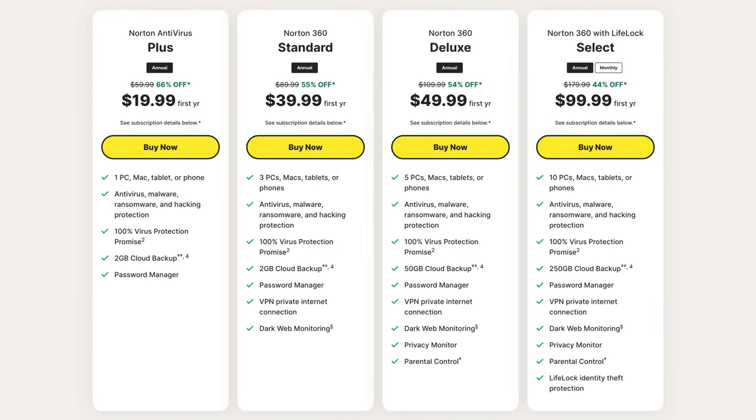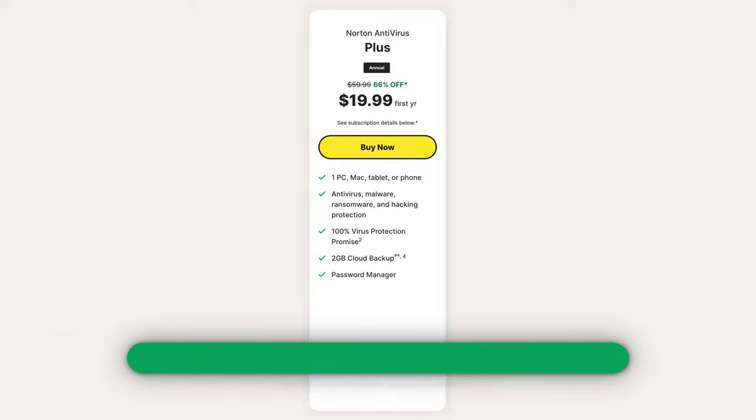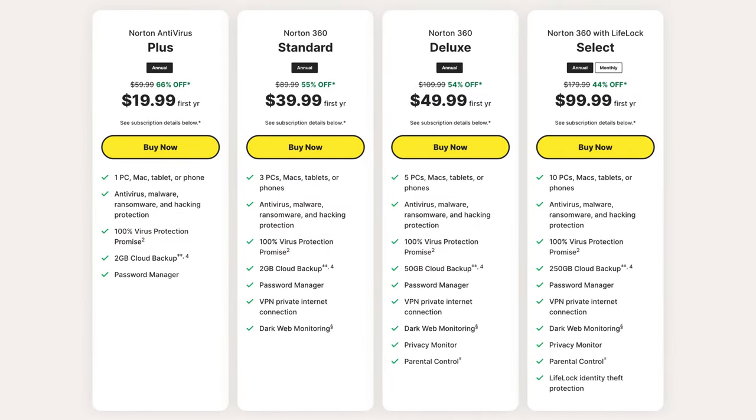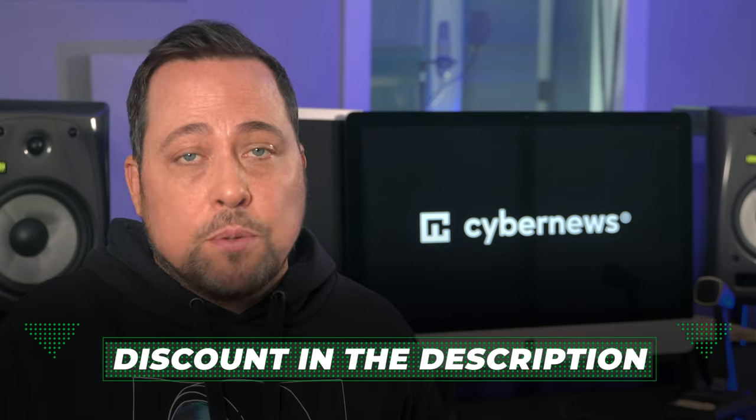Norton has been called expensive at times, but I just don't see it. Despite having no free version, their entry-level plan is currently the same as TotalAV — just under $19 for the first year. It's only possible to protect one device at this price, whereas TotalAV is a bit more generous. The cheapest plan is basic and fine for a novice, but the standard plan and above are tailored more toward advanced users, throwing in the VPN and dark web monitoring. I've got updated deals in the description for you to try them out.